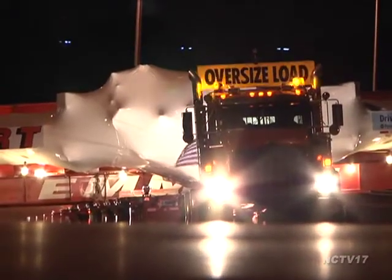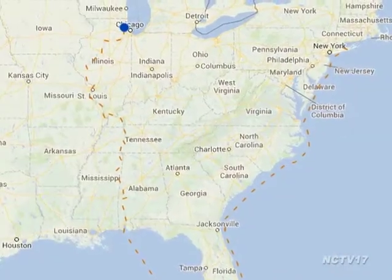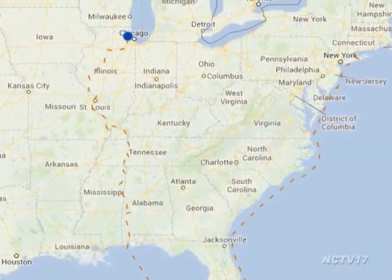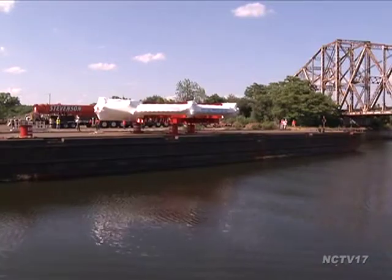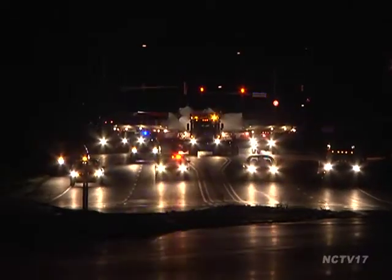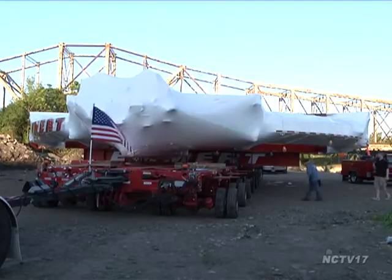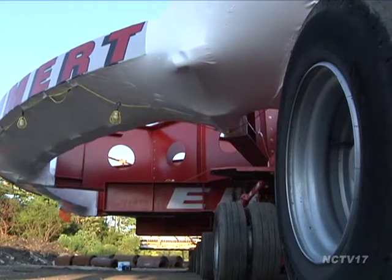The Muon G-2 traveled 3,200 miles from New York, down the Atlantic coast, through the Gulf of Mexico, up the Mississippi River, and finally landed by barge in Lamont. From there it took three nights to drive to Batavia, closing streets and interstates along the way.